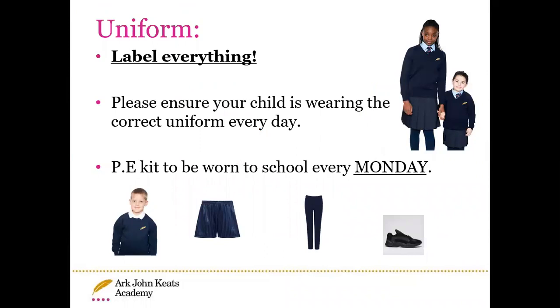It is really, really important that you label everything, please. It makes it really hard to match items to children if they're not named. So please make sure everything is labeled — from PE kits, water bottles, lunch bags, book bags, everything.